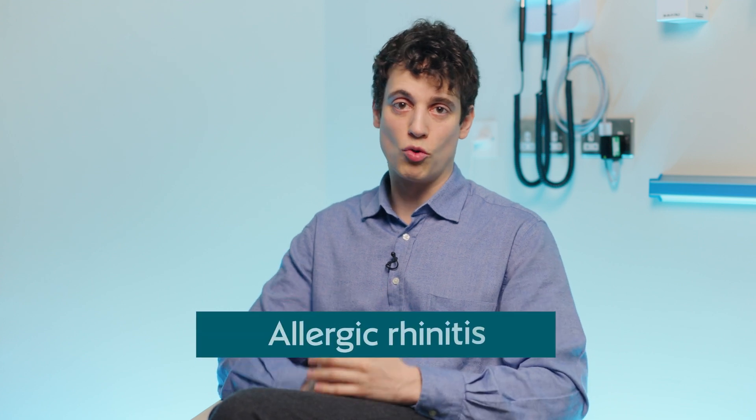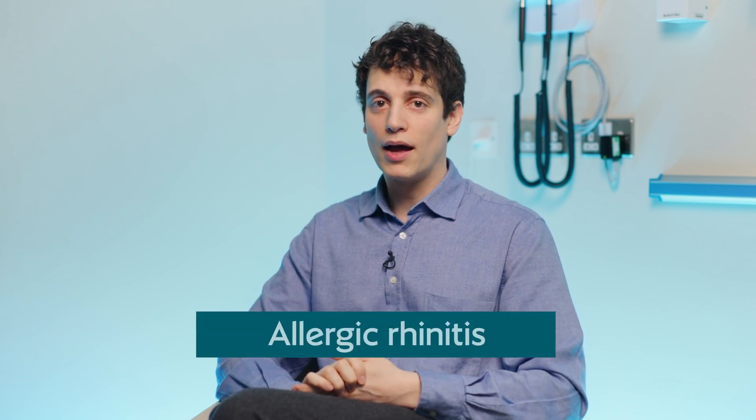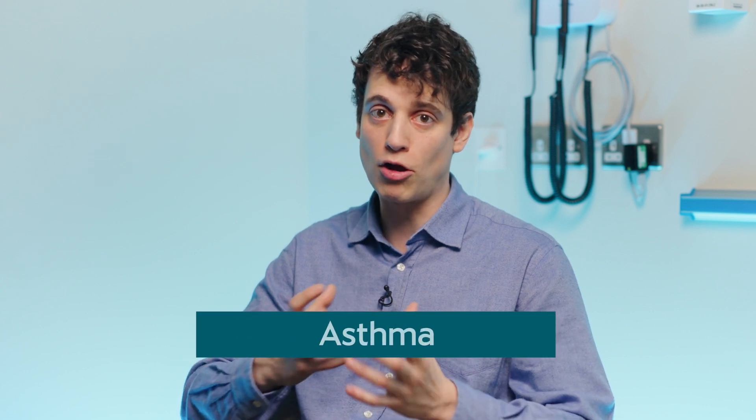Some people might come to clinic with allergic rhinitis or hay fever. We'll have a conversation and go through the symptoms to make sure that's what's happening. Then we might do some testing like skin prick testing, where we'll see which allergens might be involved in your symptoms. We'll also double check whether you might have asthma accompanying these nasal symptoms.